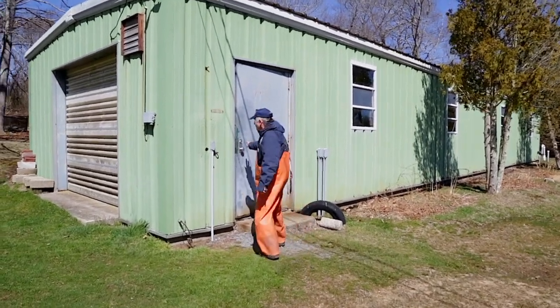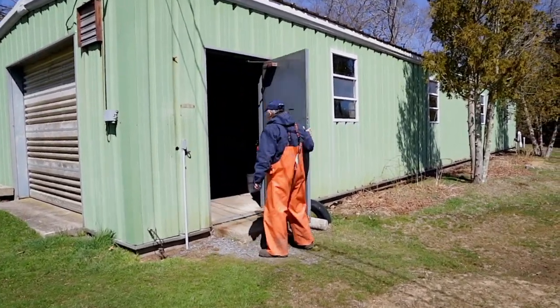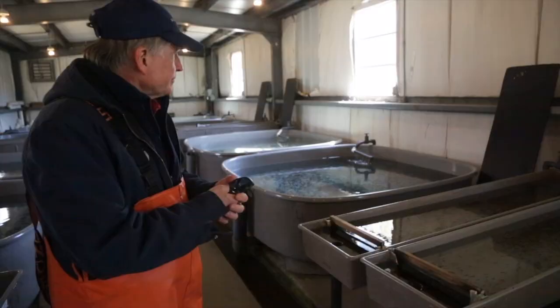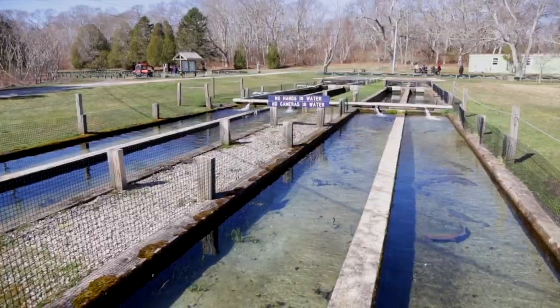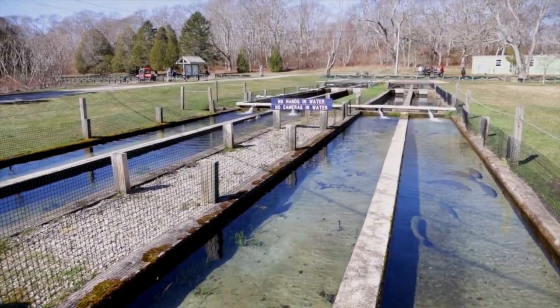They bring the fertilized eggs into this hatch house and the fish are gradually moved into bigger and bigger quarters as they grow, before they're finally moved outside to grow up to a catchable size.